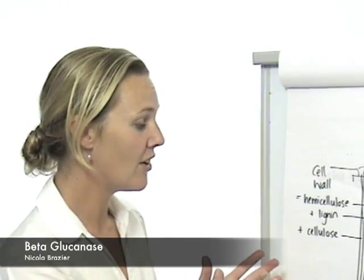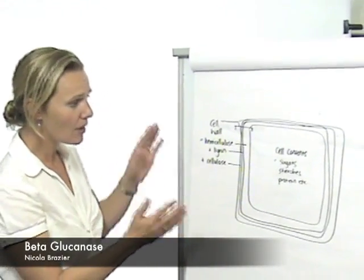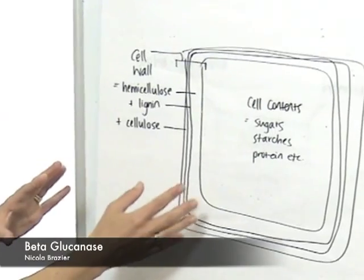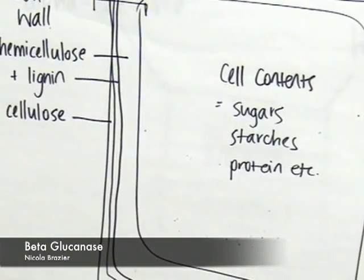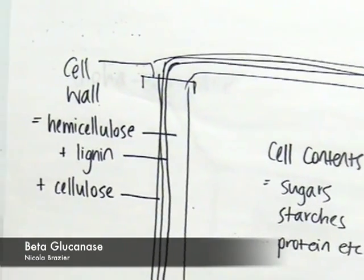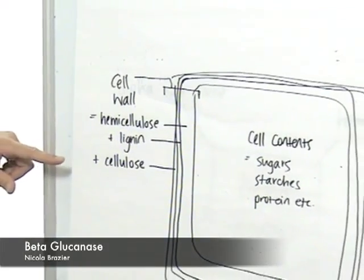Beta-glucanase is an enzyme that's involved in the fermentation of cellulose, which is one of the components of the plant cell wall. If we have a look at the diagram here, a very rough shot of a plant cell — in the middle we have the cell contents, which include the sugars, the starches and protein. Around the outside is the cell wall, which is made up of hemicellulose, lignin and cellulose.